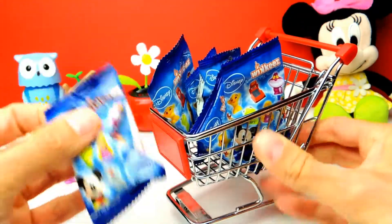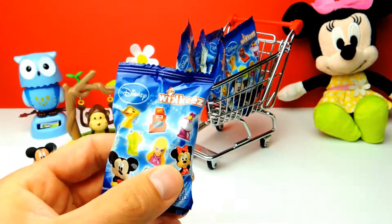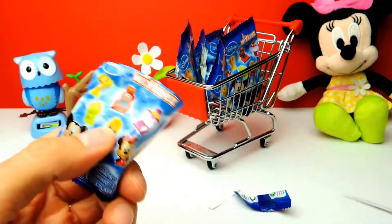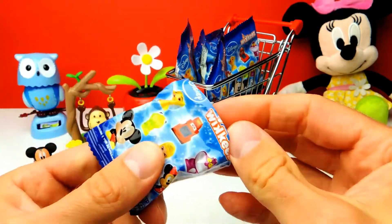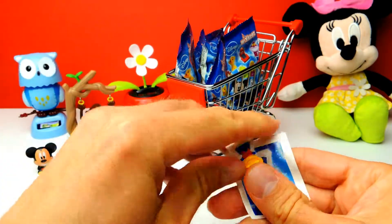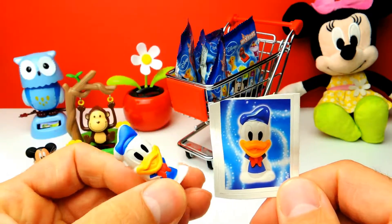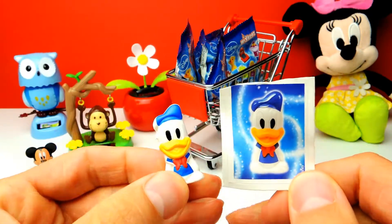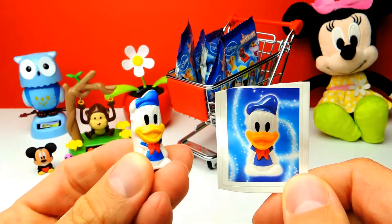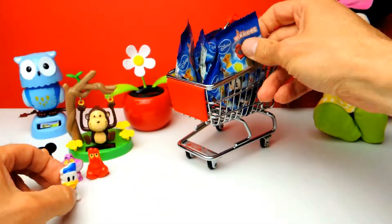Let's go on with this one. From the outside they all look the same, but from the inside there are different toys. And we got Donald Duck! Look at this little guy. Donald Duck is a real classic — one of the early Disney characters, similar to Mickey Mouse and Minnie Mouse of course.